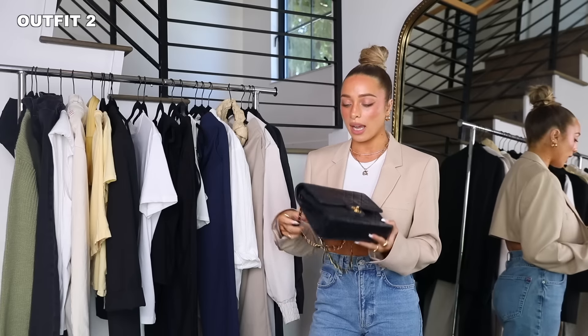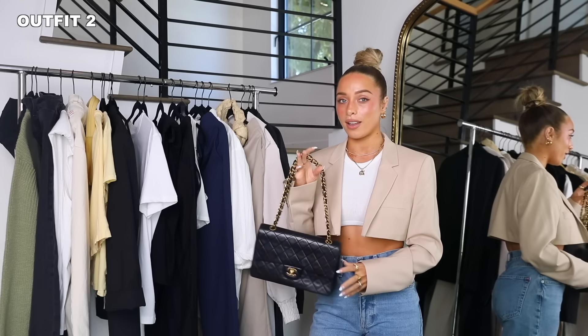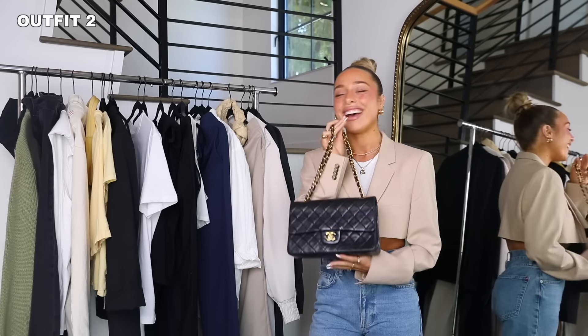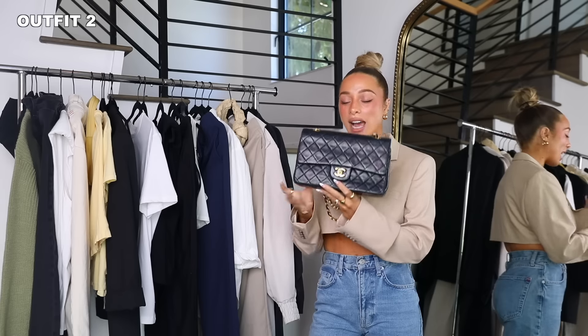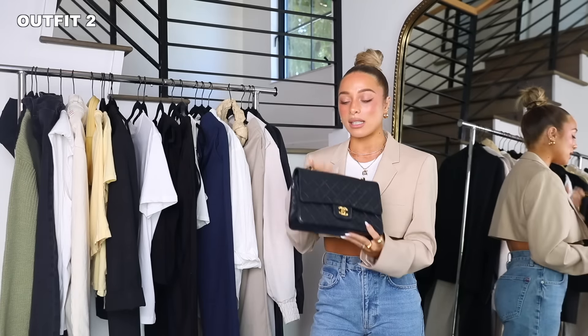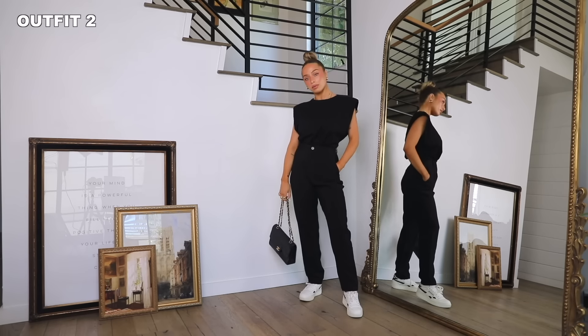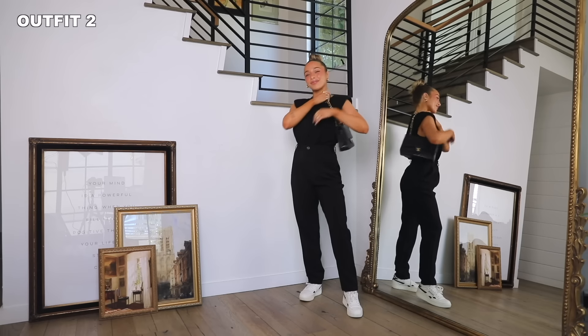I actually got this Chanel bag second hand from Riteich — I think that's how you say it. It's obviously a huge investment, but it's such a versatile, easy-to-wear piece. It goes really nicely with all of these looks pretty much. I love the way that one turned out — it's nice and casual and good for street style.